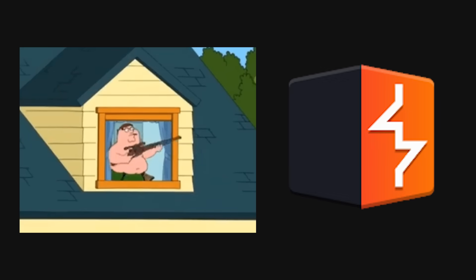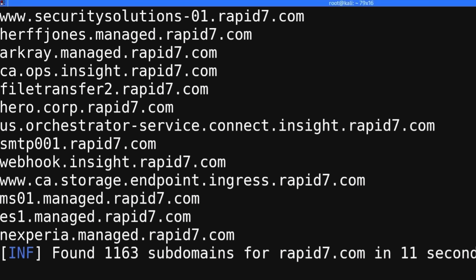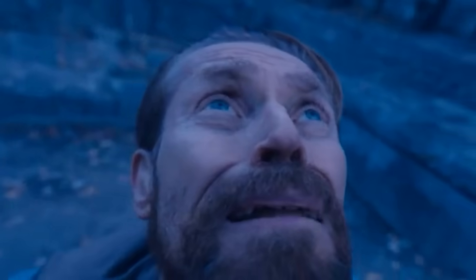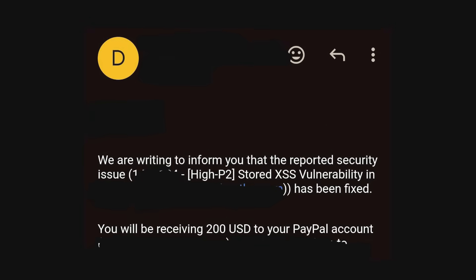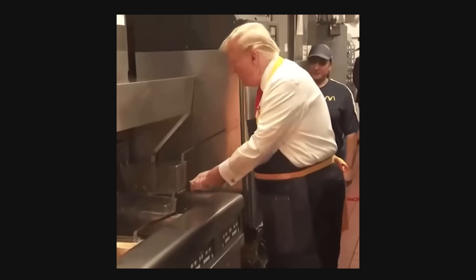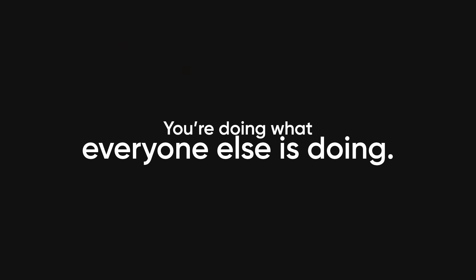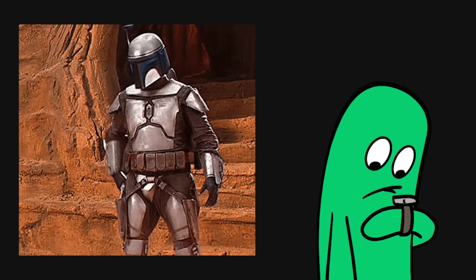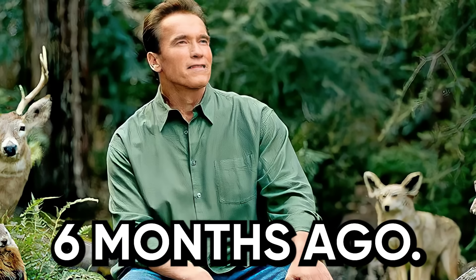Here's the problem every beginner makes. You pick a target, you fire up Burp Suite, you run subdomain enumeration with Subfinder and Amass, you spend three weeks doing reconnaissance, testing every endpoint, and at the end you find absolutely nothing. Or worse, you find a low-severity XSS that pays $200, which sounds great, until you realize you just invested 60 hours for $3 an hour. The reason this happens is because you're doing what everyone else is doing. And in bug bounties, if you're doing what everyone else is doing, you're guaranteed to waste time, because those vulnerabilities got found six months ago.